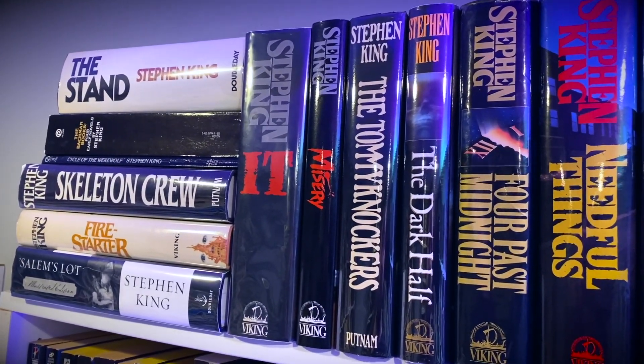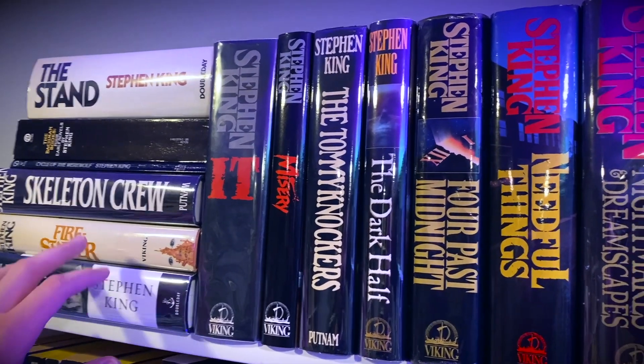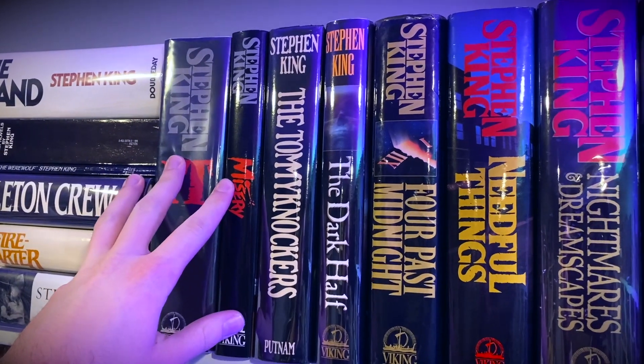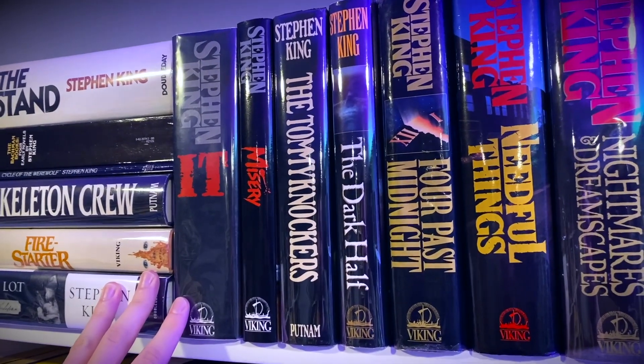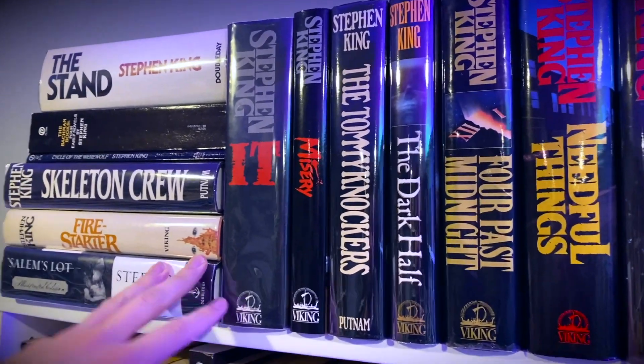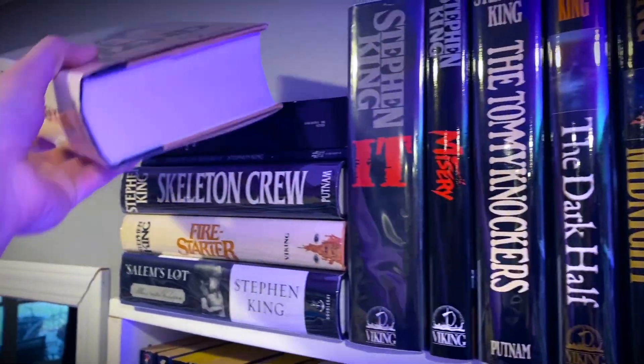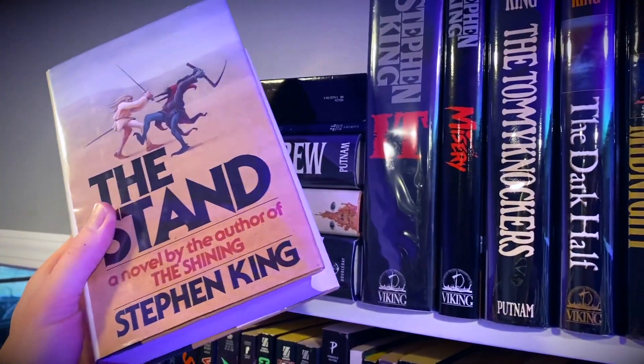You'll have to forgive me if this video is a bit shaky. I am on a ladder in order to reach this top shelf and I have my camera on a selfie stick to make it a little easier to control. So this is a little bit awkward but doing the best I can. First up we have The Stand by Stephen King.